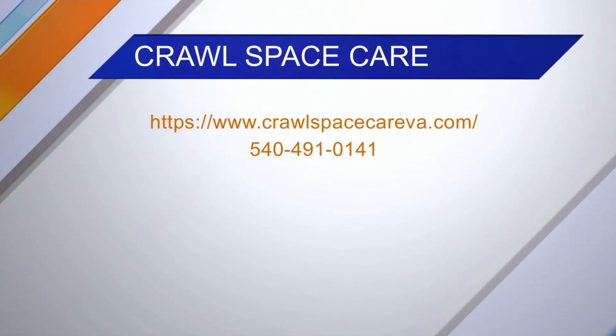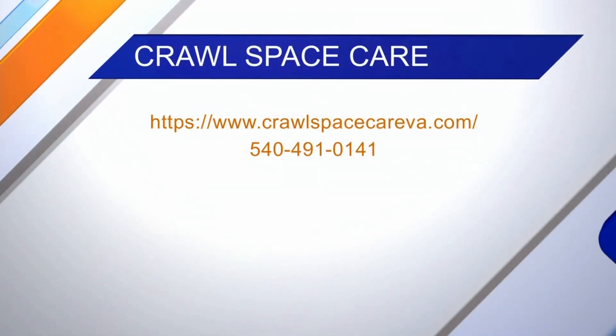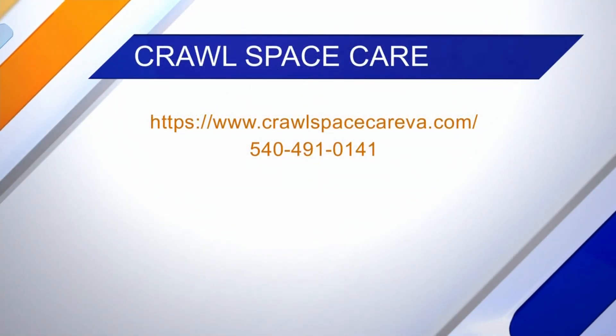If people want more information, they can contact Crawl Space Care at crawlspacecareva.com or give them a call at 491-0141.